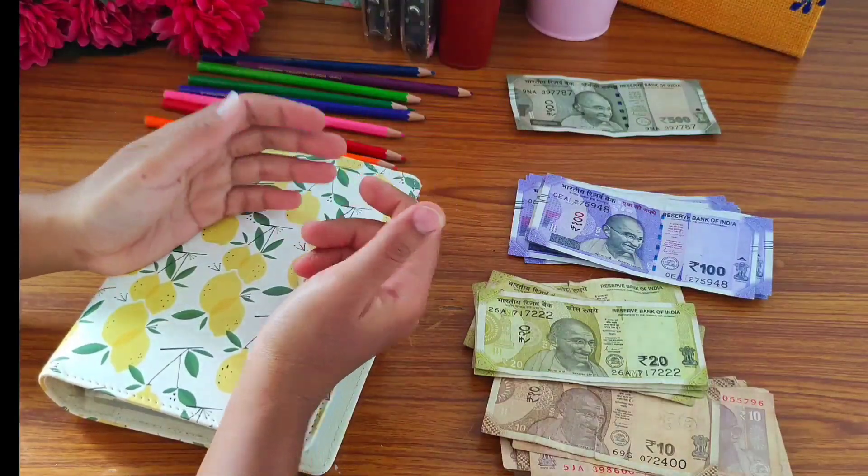Our last challenge is 200 rupees — sorry, I forgot to color it in, so I'm going to color it here using this red color. My last challenge is 200 rupees, and today I'm going to save 200 rupees in this challenge, so I'm going to take 200 rupee notes.